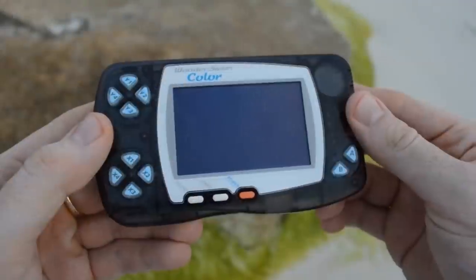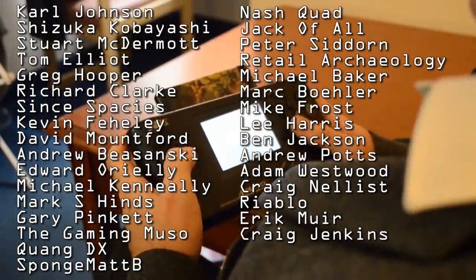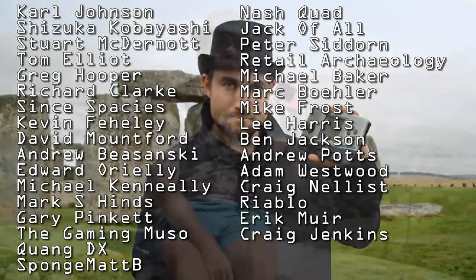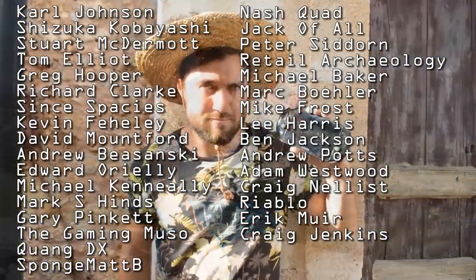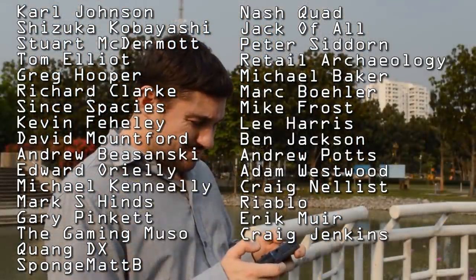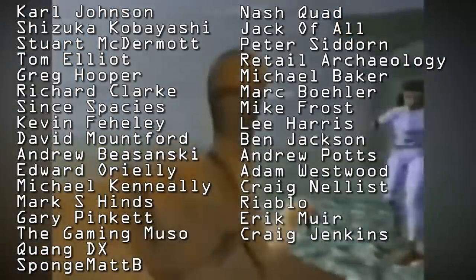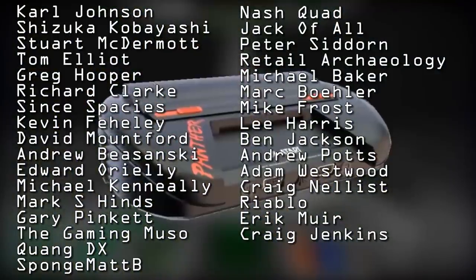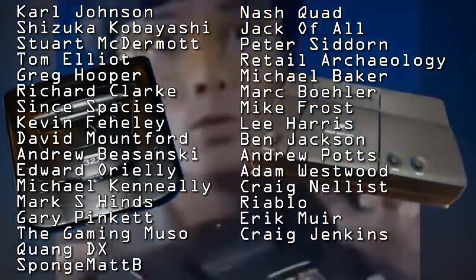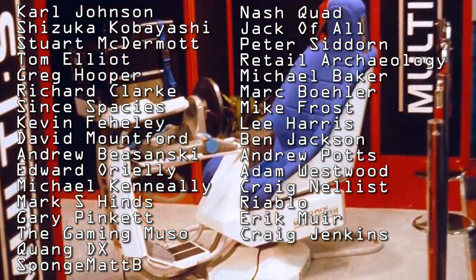My channel Top Hat Gaming Man is partly funded by fantastic support from my Patreon supporters. Shoutouts in the credits to Carl Johnson, Suzuki Kobayashi, Stuart McDermott, Greg Hooper, Richard Clarke, Harold Webb, SynthSpaces, Kevin Ferhali, David Mountford, Andrew Bizansky, Edward O'Reilly, Michael Keneally, Tom Elliott, Mark S. Hines, Gary Pinkett, TheGamingMuzo, SpongeMapB, QuangDX, and all of my other patrons. You are making my dreams more realistic by the day.